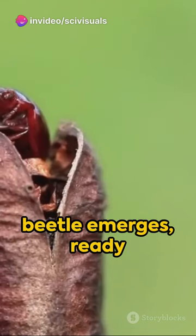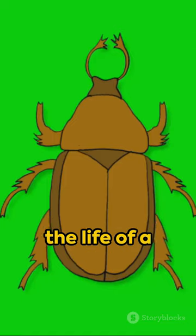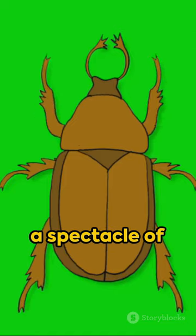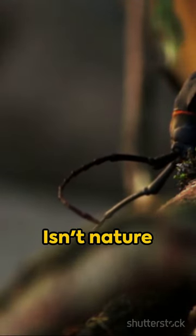And voila, our beetle emerges, ready to take on the world with its chemical arsenal. From egg to adult, the life of a bombardier beetle is a spectacle of nature's ingenuity — a beetle, a chemist, a survivor all in one. Isn't nature amazing?